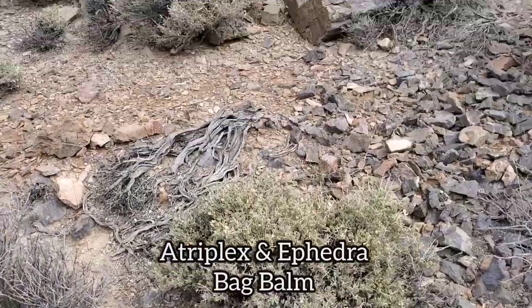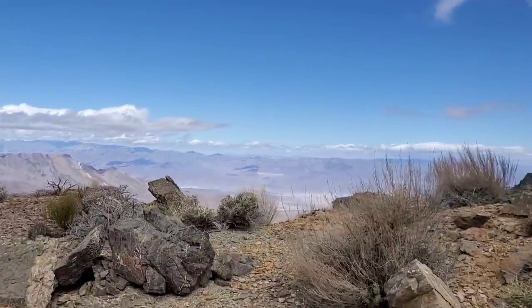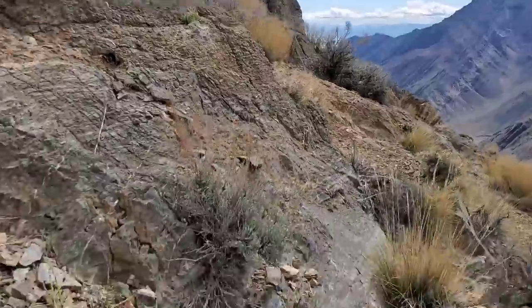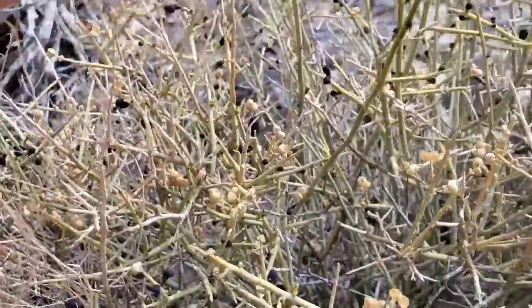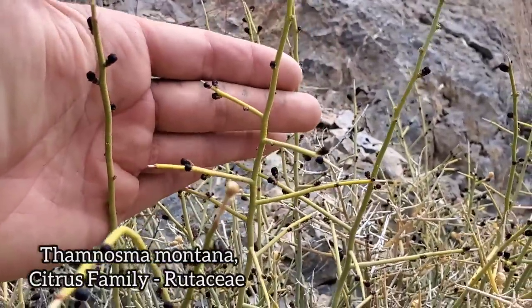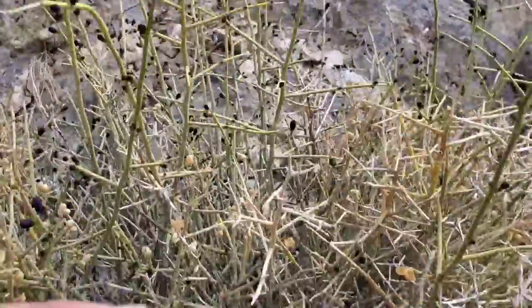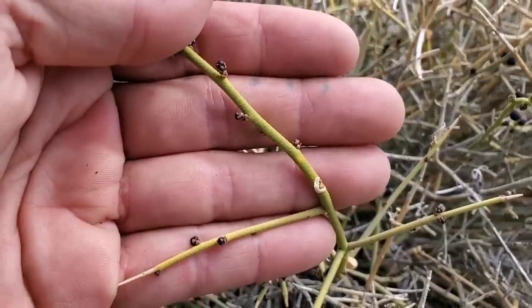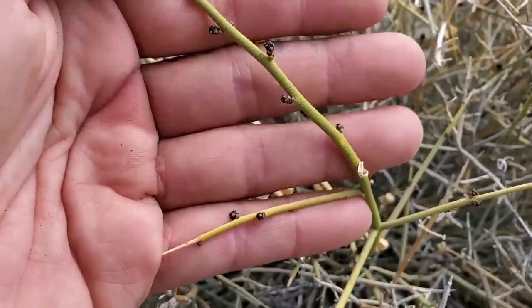Got some nice Atriplex, Amaranthaceae, Ephedra. This guy's weird — remember the citrus family, Rutaceae? This is Thamnosma montana. You get a couple Thamnosmas in the American Southwest. They all smell like weed — like cannabis and orange peel. For any of you stoners out there, you probably like this plant.